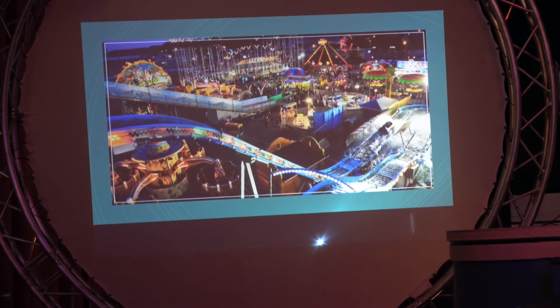We have some really cool things that we're going to try to do for Sea Viper's opening. One of those things is an auction — we are going to have a public auction for the first public ride on Sea Viper. All of the proceeds will go to a local children's charity. That auction will start April 1st.